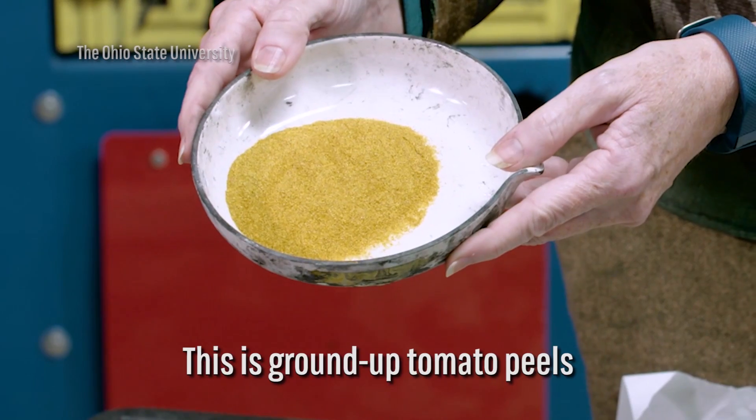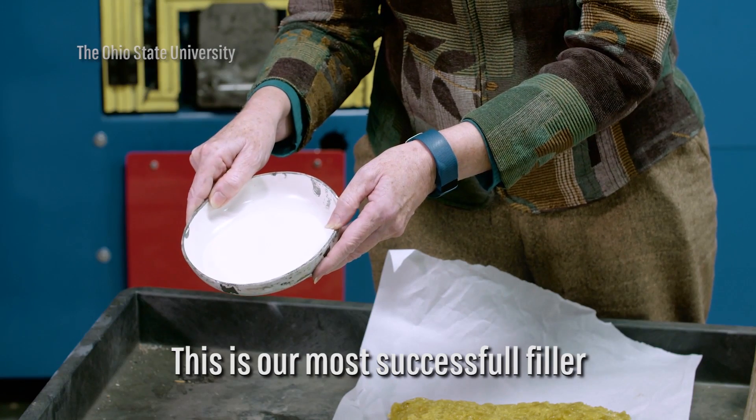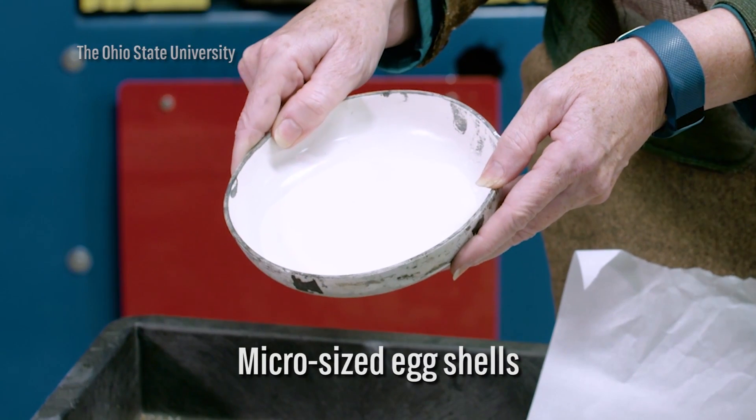This is ground-up tomato peels. It's very tough material — just what you want in a filler. This is our most successful filler: micro-sized eggshells.